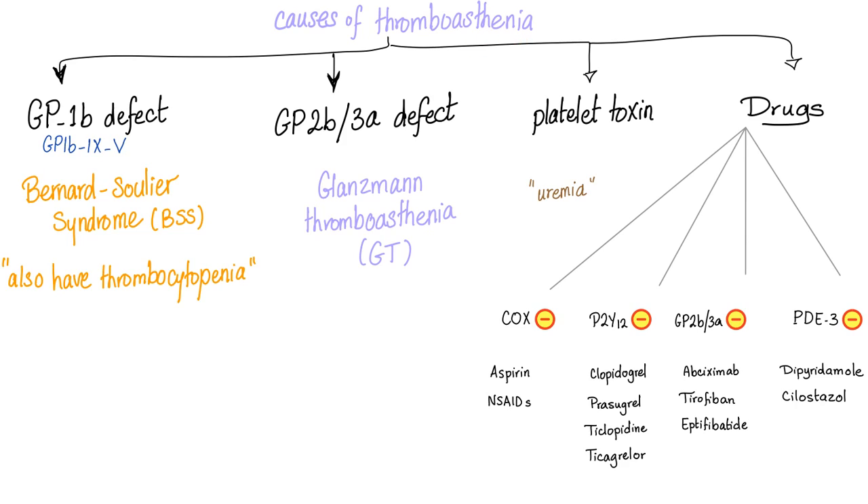These are the causes of thrombasthenia — one of the most important slides in this video. Why are my platelets weak? It could be a problem in GP1B, a problem in GP2B3A, a toxin attacking the platelets, or drugs destroying the platelets. An example of a GP1B defect is Bernard-Soulier syndrome. An example of a GP2B3A defect is Glanzmann thrombasthenia. An example of a platelet toxin is uremia — kidney failure. Examples of drugs that can affect platelets include aspirin and NSAIDs — they are cyclooxygenase inhibitors. Aspirin is irreversible; NSAIDs are reversible.